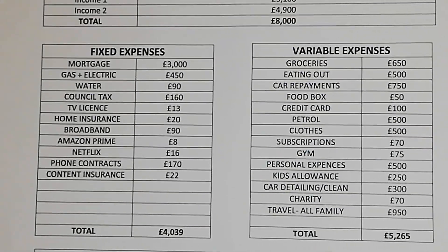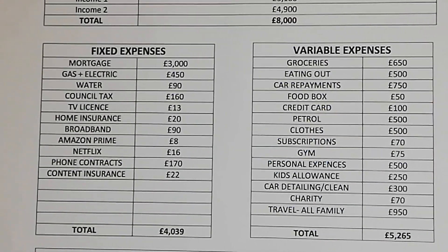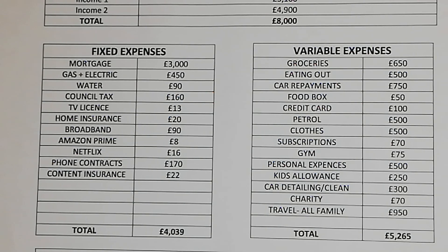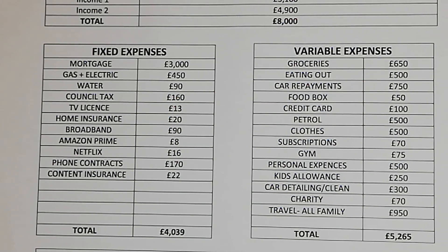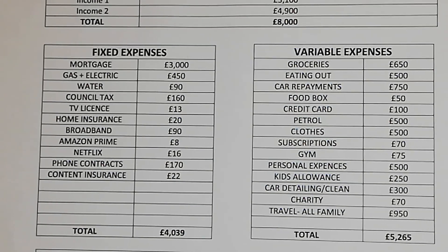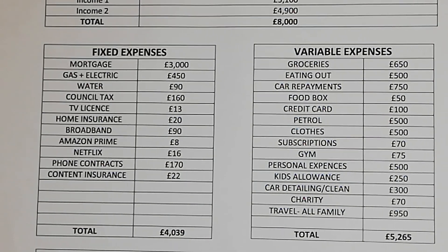Moving on to their expenses — fixed expenses first. The mortgage is £3,000 a month, gas and electric is £450 a month, water is £90 a month, council tax £160 a month, TV license is £13 a month, home insurance is £20 a month, broadband £90 a month, Amazon Prime £8 a month.